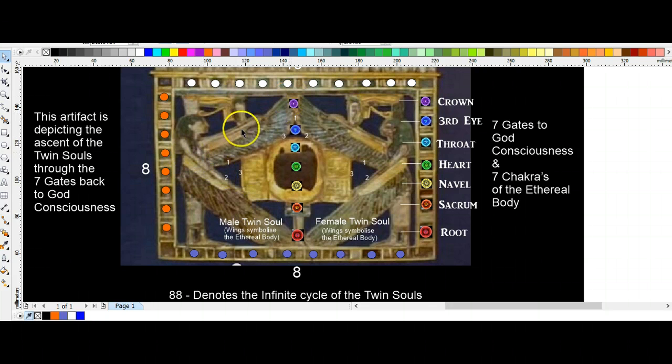We have eight of these boxes down the bottom — we don't include the corners — and we know that eight symbolizes the immortal soul, the immortal twin soul, as well as the infinite God energy. When the twin souls have reunited with God consciousness, this becomes a nine — the divine number — and so we see the eight in the correct position at the bottom of the seven gates.